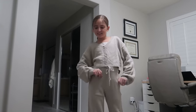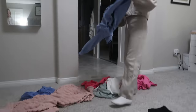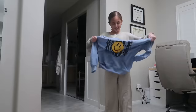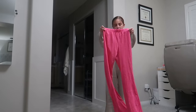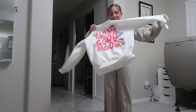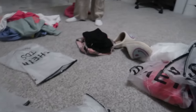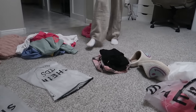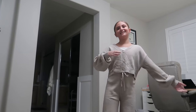What else do you like so far? I got this cute top with a skirt, and then this one's interesting - a shacket with a full piece, like a romper. We'll see how it looks.